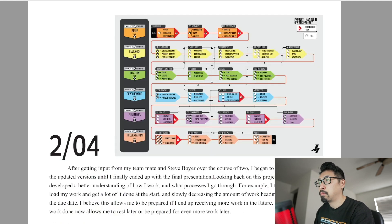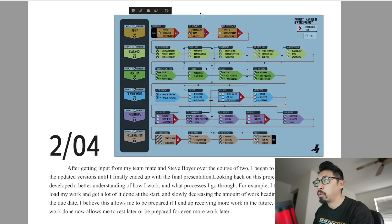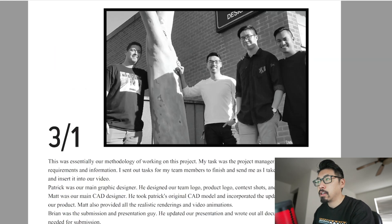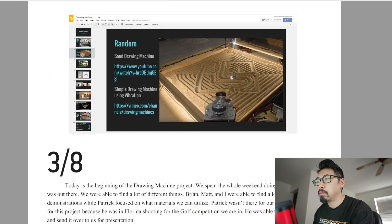I refined my process a bit more — phase one is the project, phase two is research, phase three is ideation, then finalized prototyping and presentation. My final process ended up being: a brief with time periods like week one at three hours, going through the budget, specialty tools needed, and goals. Then it goes through the research phase, ideation, development, prototyping, and finally presentation where you put it all together.